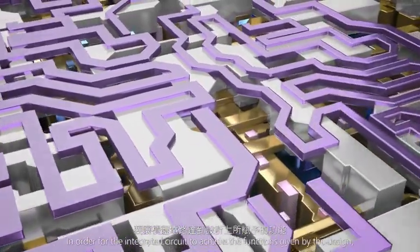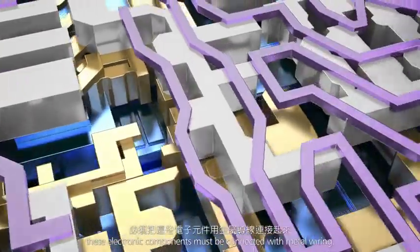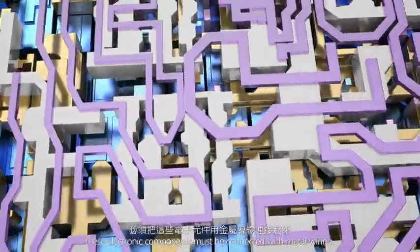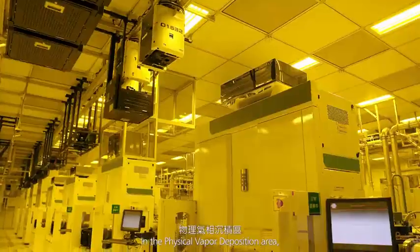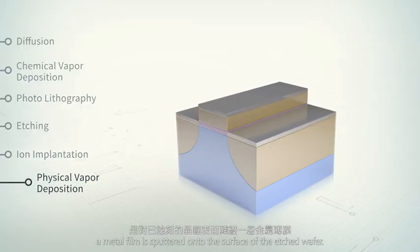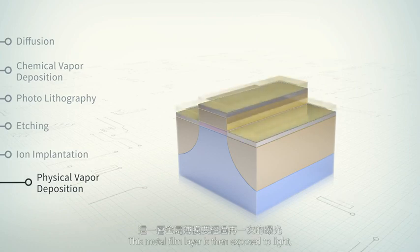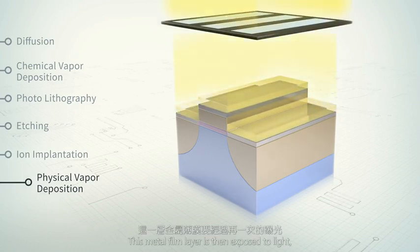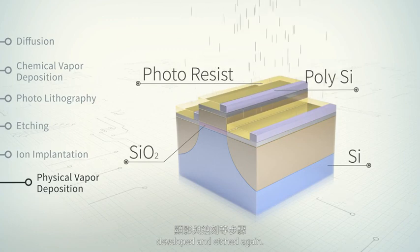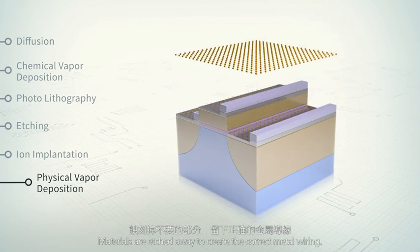In order for the integrated circuit to achieve the functions given by the design, these electronic components must be connected with metal wiring. In the physical vapor deposition area, a metal film is sputtered onto the surface of the etched wafer. This metal film layer is then exposed to light, developed, and etched again. Materials are etched away to create the correct metal wiring.